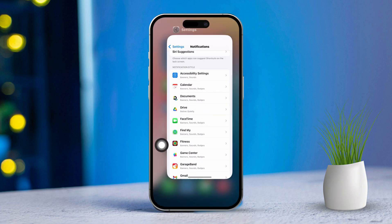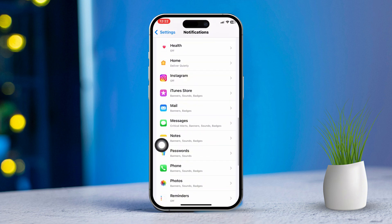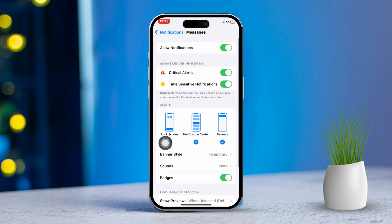Now repeat these steps for Messages. Scroll down and tap Messages. Confirm that Allow Notifications is turned on, then set your preferred alert settings.